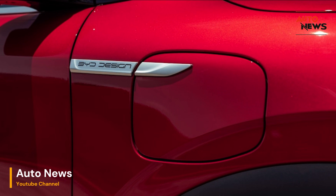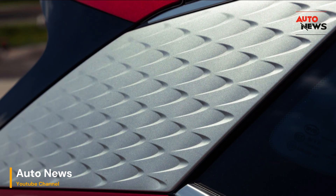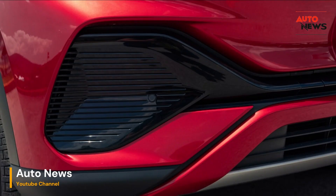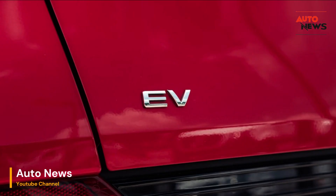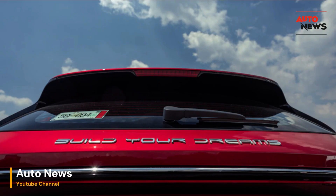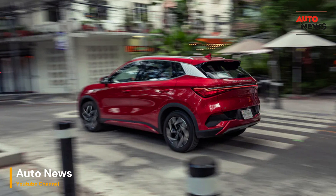The brake regen settings allow you to choose between one-pedal driving and a more traditional coasting experience. With nearly 300 miles of range according to the European NEDC cycle, the Yuan Plus is a strong contender in the electric vehicle market. During our test drive, we found the estimated range to be reliable, and our journey to Puebla and back confirmed its practicality. However, there's room for improvement in the fast charging department. While the Yuan Plus supports a maximum charge of 80 kilowatts, other similarly sized EVs can achieve faster charging speeds, and this is an area where BYD could make some enhancements.